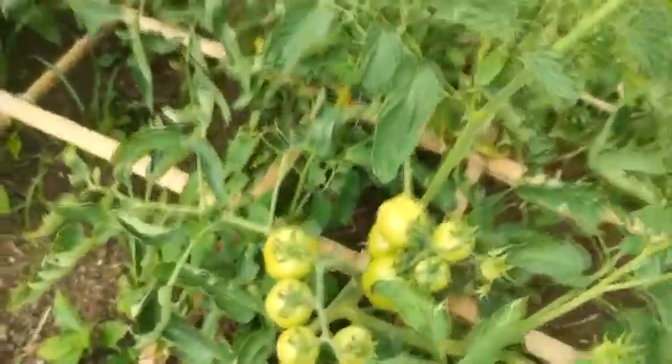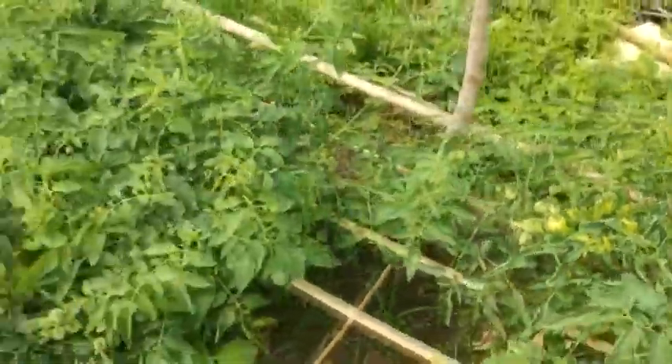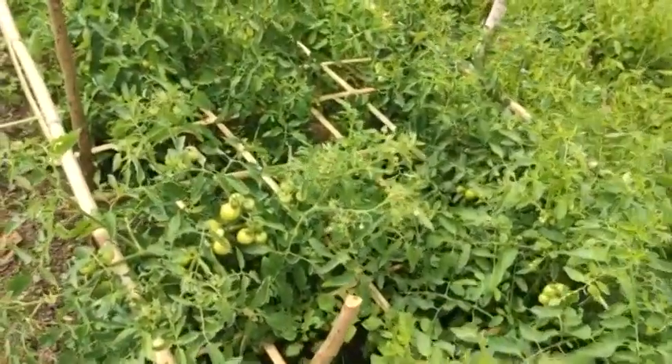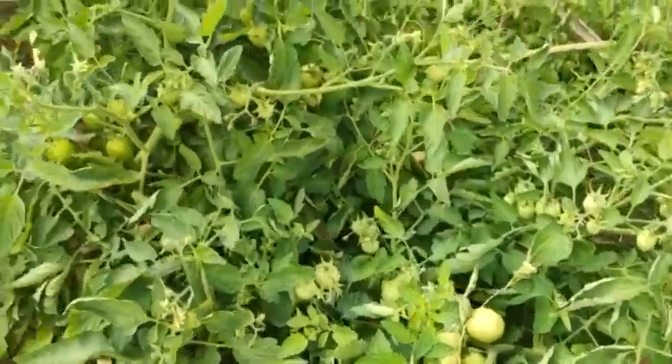Fourth, tomato processing type for industry or fresh market: Roma VF, Rossell, Rio Grande, Tropy Mech, Heinz 1370, Ibid F1. Fifth, hybrid for greenhouse: Magic F1.